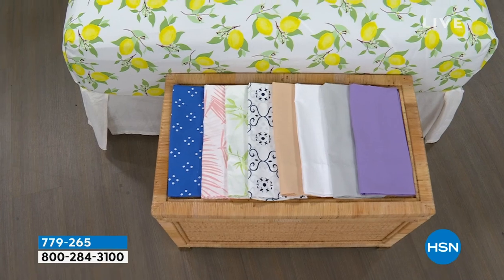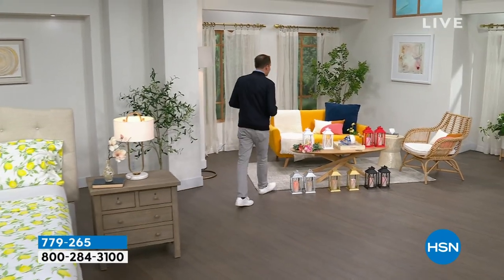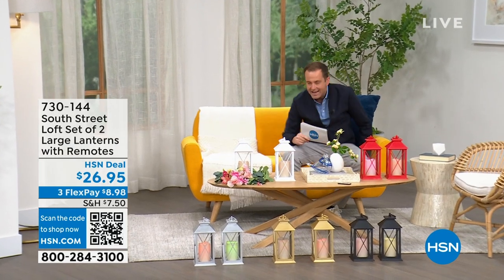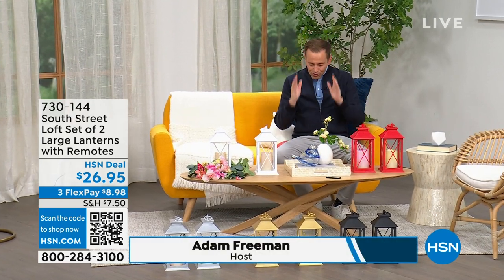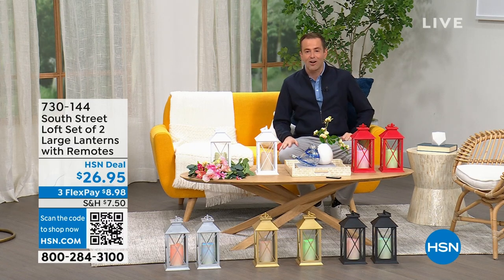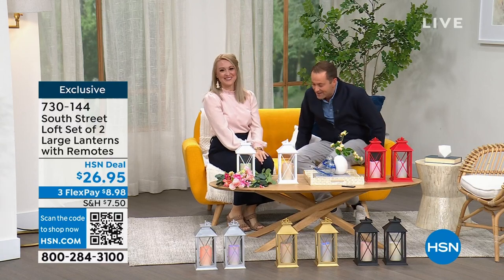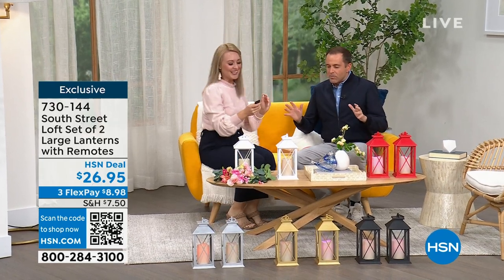Whether you need new sheets for your bedroom, the guest room, or the kids' room, we have great options for you. I want to head into our first item because we'll be spending the whole hour talking about South Street Loft. I believe my special guest, the one and only Stephanie Rantz, who is a true home expert, home designer expert, and voice of South Street Loft, is joining us. She's also a self-professed perpetual nester.